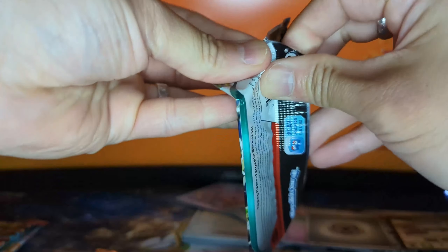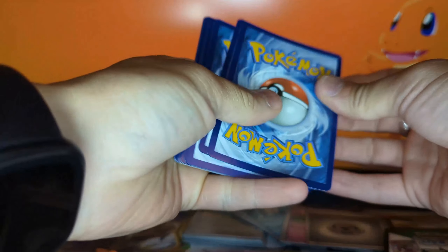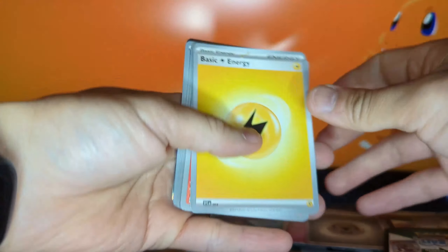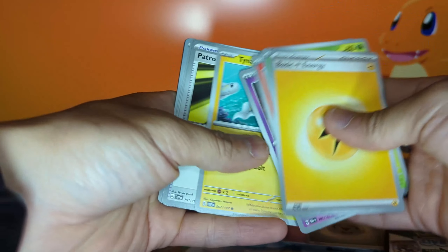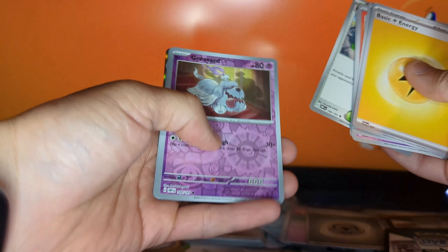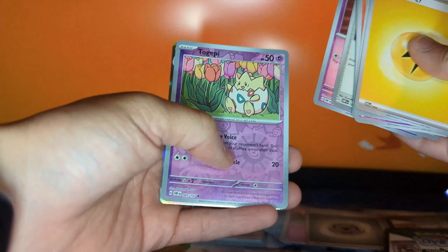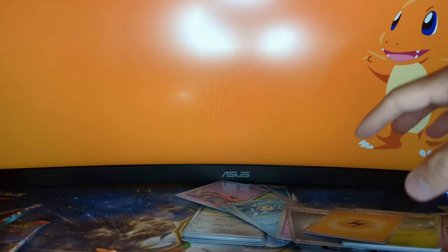Final three packs of this newest set, unreleased yet to the public. I'm hoping we get some good luck so I can flex on my friends. Pack seven: basic energy, Scizor, Numbmel, Greavard, Tinkatink, Patrol Cat, the Blossom Pokémon leaving headquarters, reverse holo Greavard, reverse holo Togepi, and a Claydo.